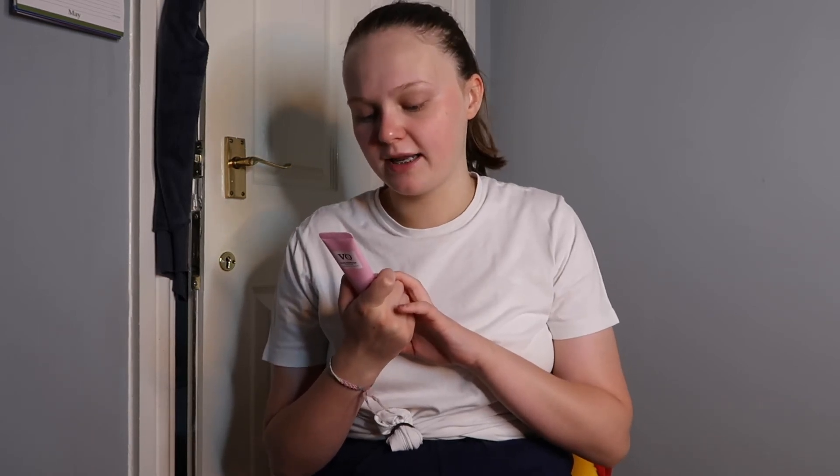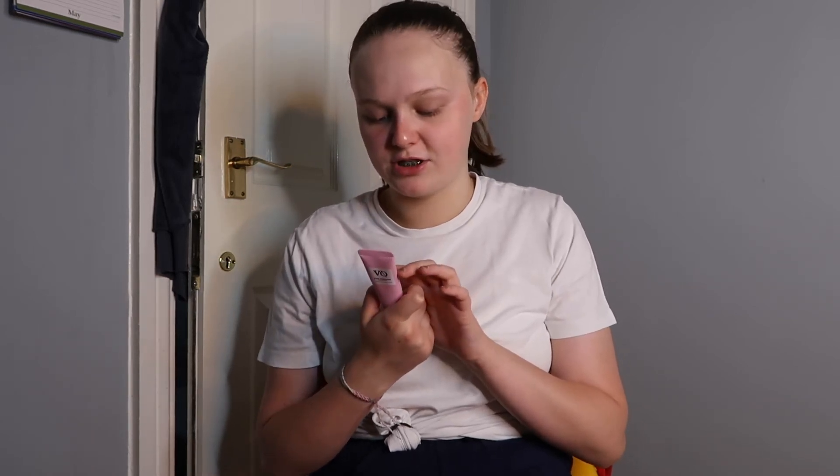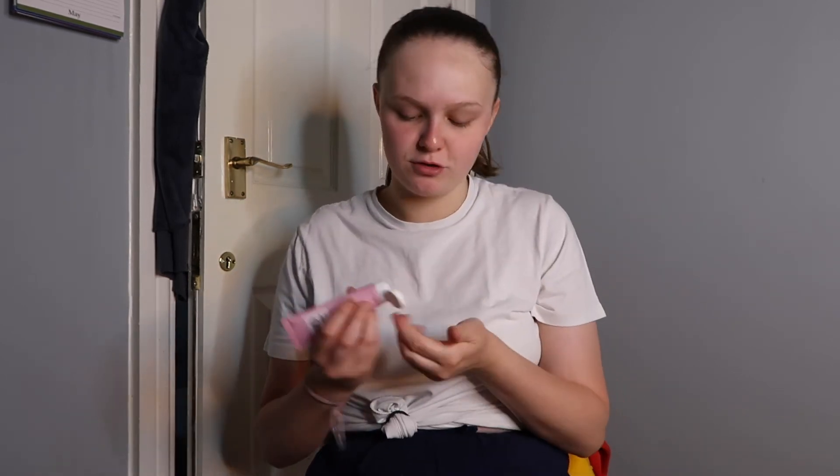I've got one more thing to try and it's the Vito Rose Gommage peeling gel. It says apply a moderate amount onto dry clean skin, massage gently in circular motion for about two minutes and then rinse off. I've just washed my face with the Simple facial wash and I'm going to give this a go.